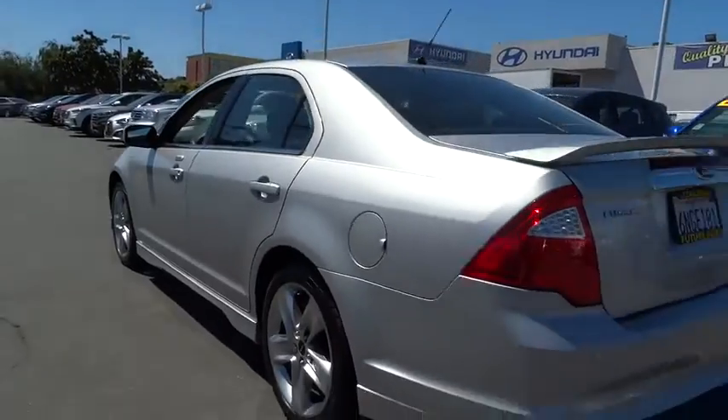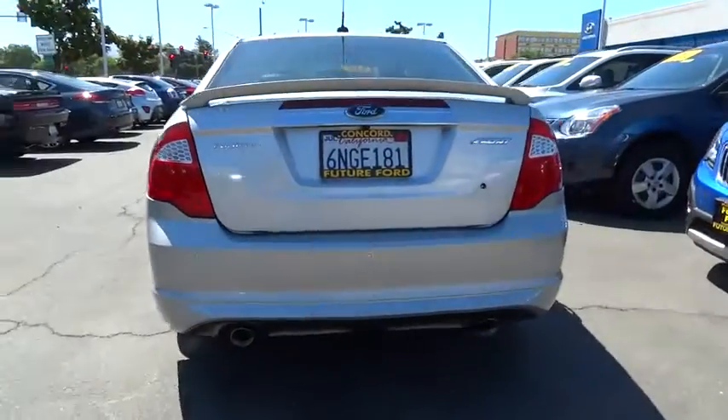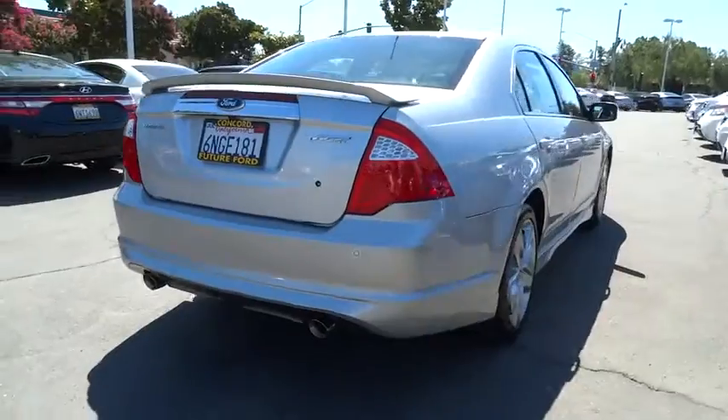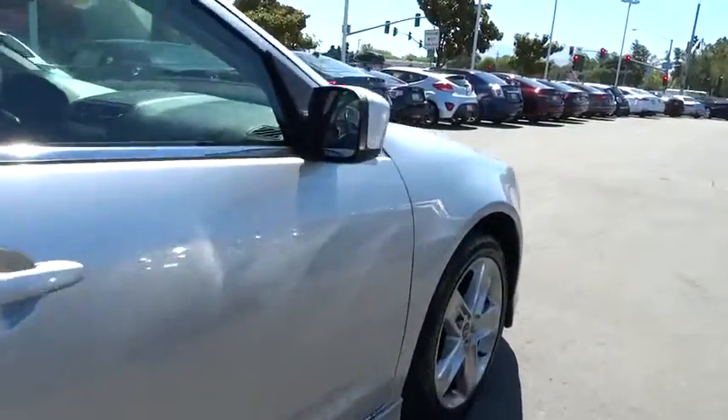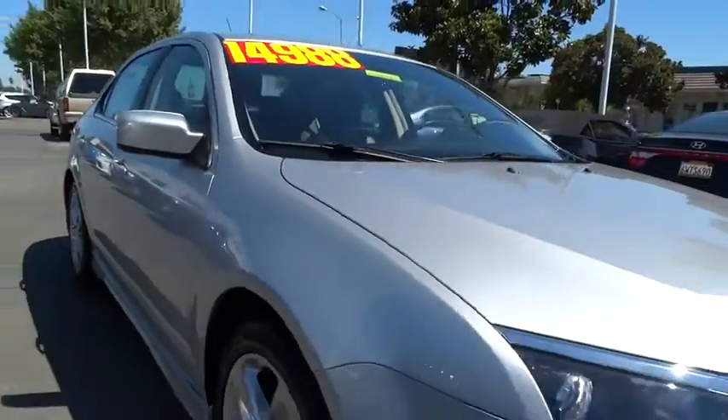Here are some of this vehicle's great options: leather wrapped steering wheel, leather seat, tire pressure monitoring system, leather shift knob. Take this vehicle for a spin and see why so many shoppers are now proud owners.